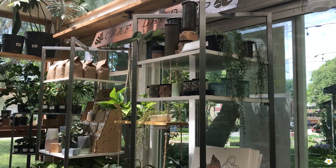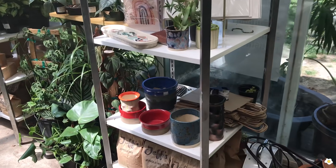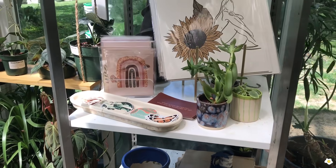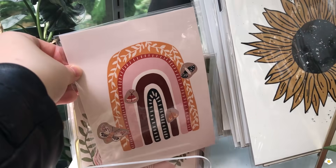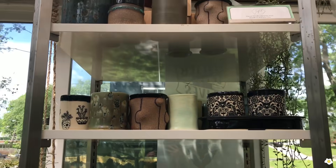Are you guys ready for the rare plants? Because I am! This is such a beautiful greenhouse — beautiful corner, oh my goodness. They have a lot of pots, they're all handmade by local artists. Also some art pieces — look at this one, it's so cute! And more pots.